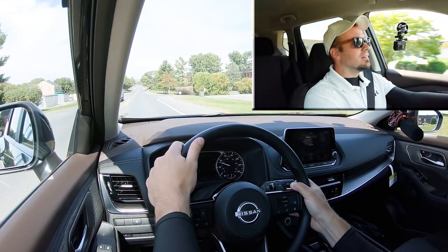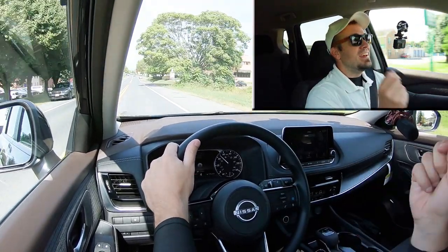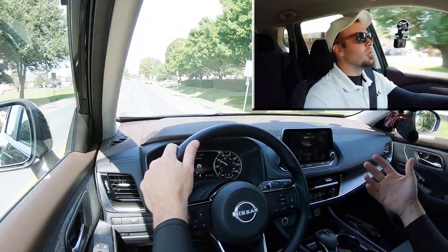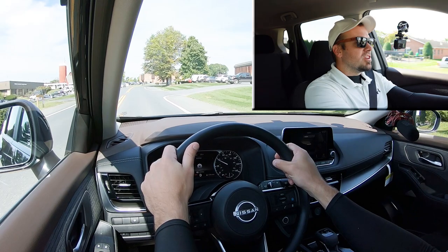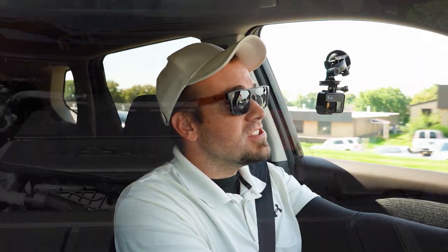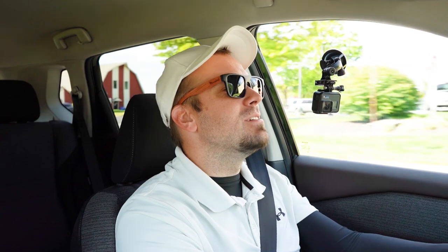The paddle shifters are quick, I'll say that. Of course it is a CVT, so it's simulated shifting — not going through actual gears — but the acceleration is actually decent. I'm kind of surprised because it is a turbocharged three-cylinder, so you don't really know what to expect, but it's decent acceleration and the paddle shifters work very well. And you get incredible gas mileage on top of that.